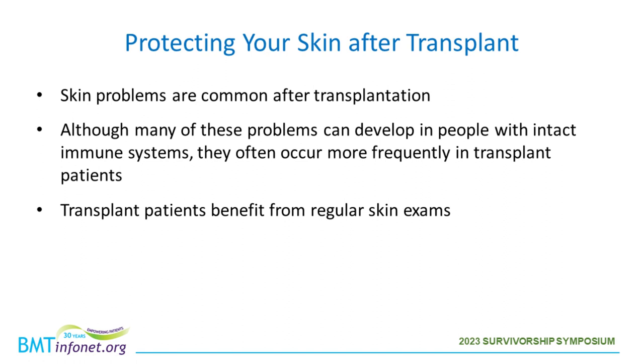Skin problems are common after transplantation. Although many of these problems can develop in people with intact immune systems who haven't gone through transplantation and aren't on immunosuppressive medications, they often occur more frequently in transplant patients. Today I'll be discussing some reasons that transplant patients benefit from regular skin exams. What I won't be focusing on today is graft-versus-host disease or GVHD, but you'll have an extensive focused presentation on this topic on Thursday.